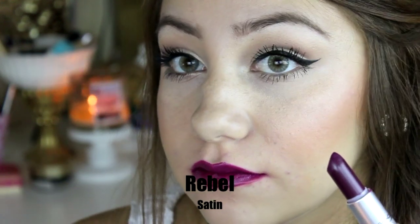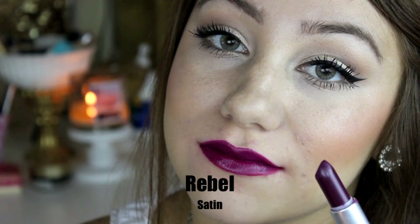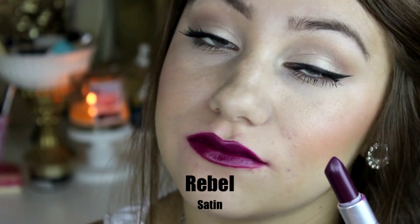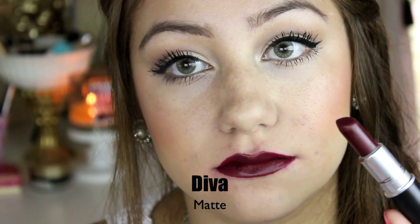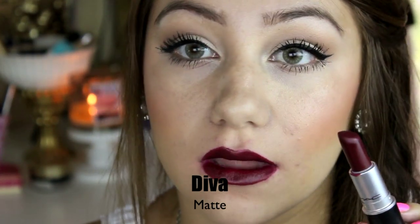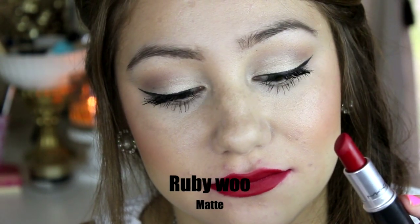This lipstick is Rebel and this is a sand finish. This is your dare-to-be-different lipstick. It is somewhat dark but I really love it because it's perfect for the fall and it just makes you stand out. This is Diva and this is a matte finish. I love this lipstick for the fall because it is just a maroon reddish color and it's really beautiful. I used to be scared to wear this color but I love it.